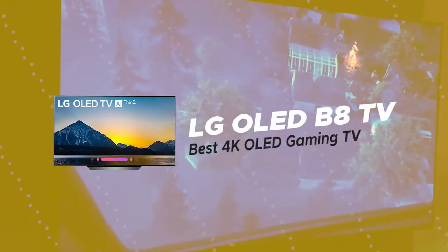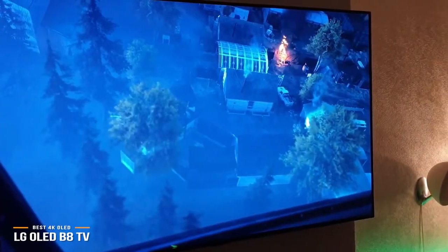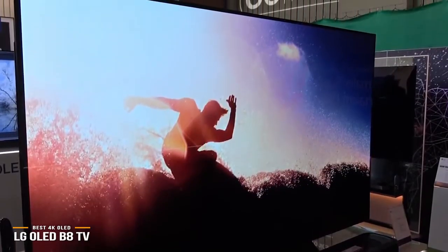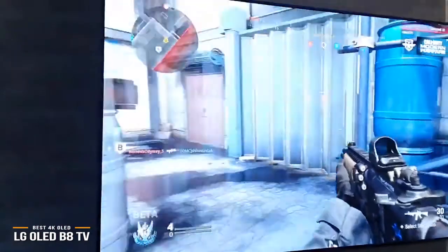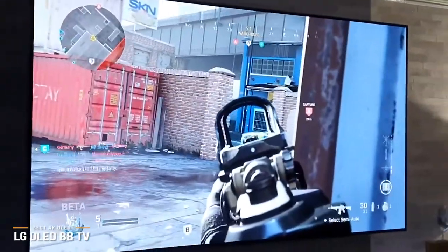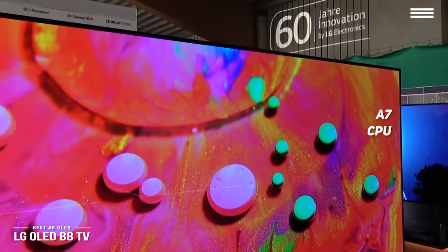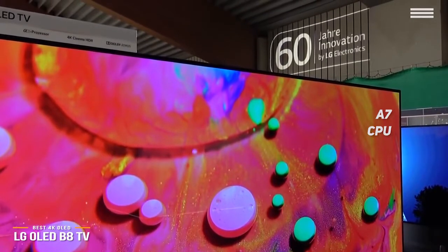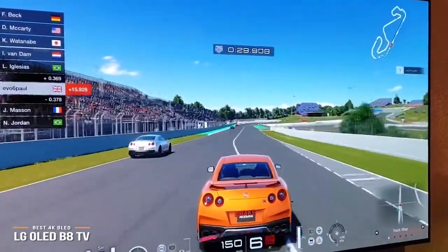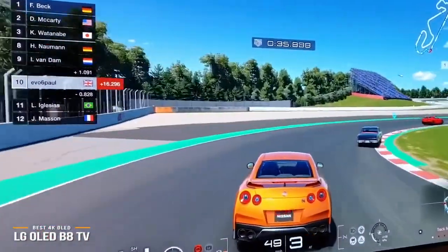Up next is the LG OLED B8 TV, our choice for the best 4K OLED gaming TV. OLED aficionados demand fantastic picture quality, and that is doubly true for gamers who want to take their gaming to the next level. If you're one of these people, you'll love what this LG has to offer. It is driven by an A7 intelligent CPU that enhances 4K HDR content including video games. Toss in 10-bit Dolby Vision HDR support and gaming suddenly takes on a whole new meaning with remarkably unbelievable quality. Gamers should be mindful not to leave their games paused for extended periods of time as permanent burn-in may occur.